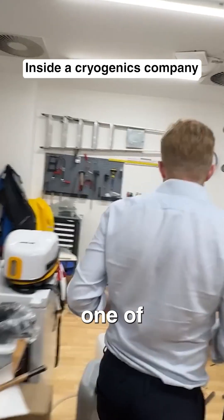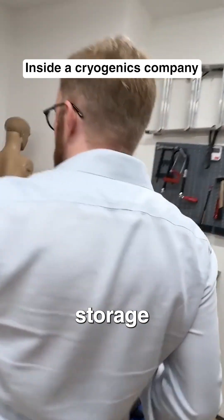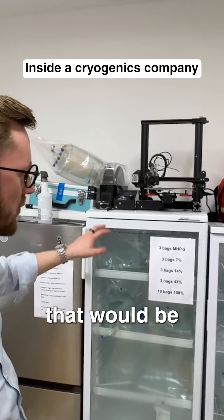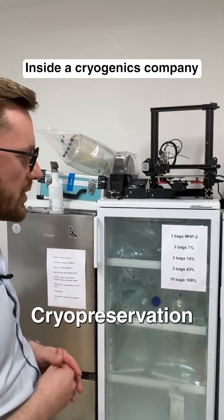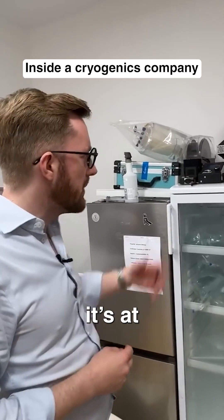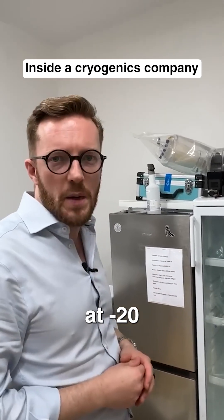This is one of our cryopreservation storage areas. This is training equipment, and this is cryoprotective agent that would be used for cryopreservation of humans — it needs to be cooled. There's more in the basement: some of it is at four degrees and some of it is in the basement at minus 20.